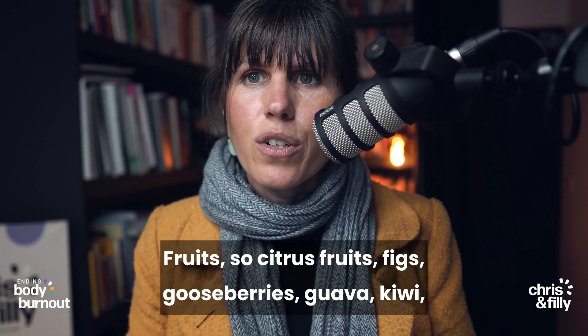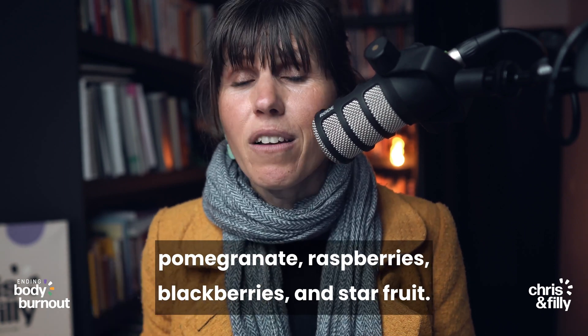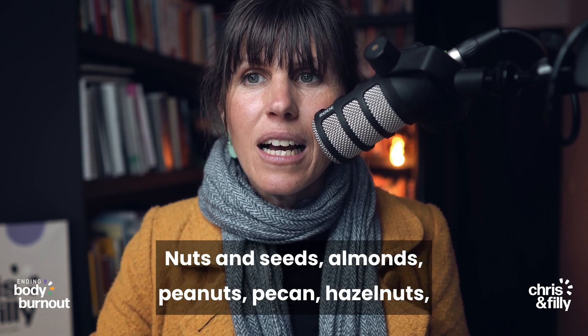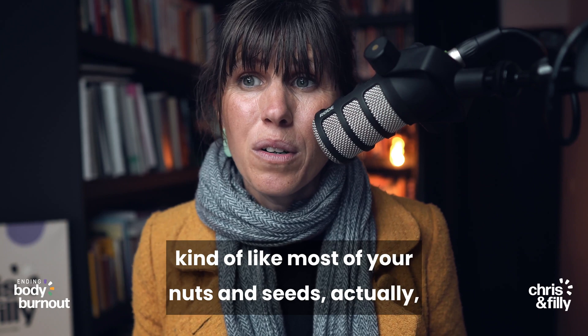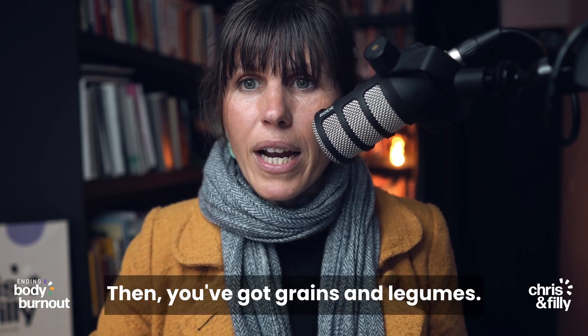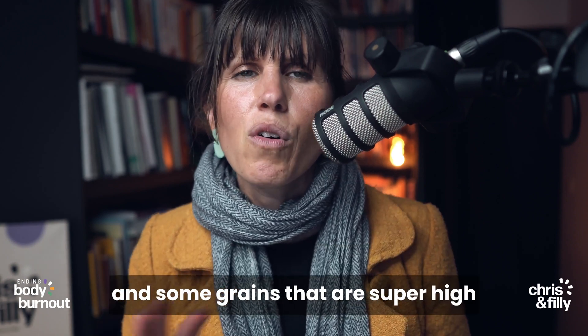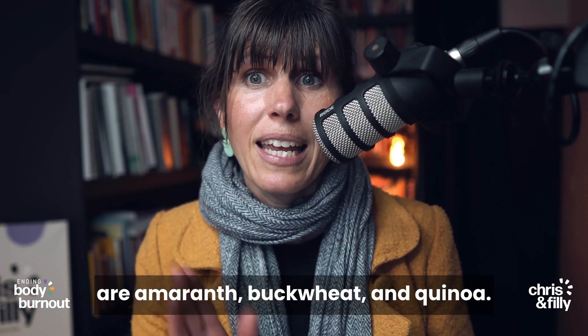In fruits: citrus fruits, figs, gooseberries, guava, kiwi, pomegranate, raspberries, blackberries, and star fruit are all high in oxalates. For nuts and seeds: almonds, peanuts, pecans, hazelnuts — kind of like most of your nuts and seeds are quite high in oxalates. Then you've got grains and legumes — most beans and legumes are high in oxalates, and some grains that are super high include amaranth, buckwheat, and quinoa.